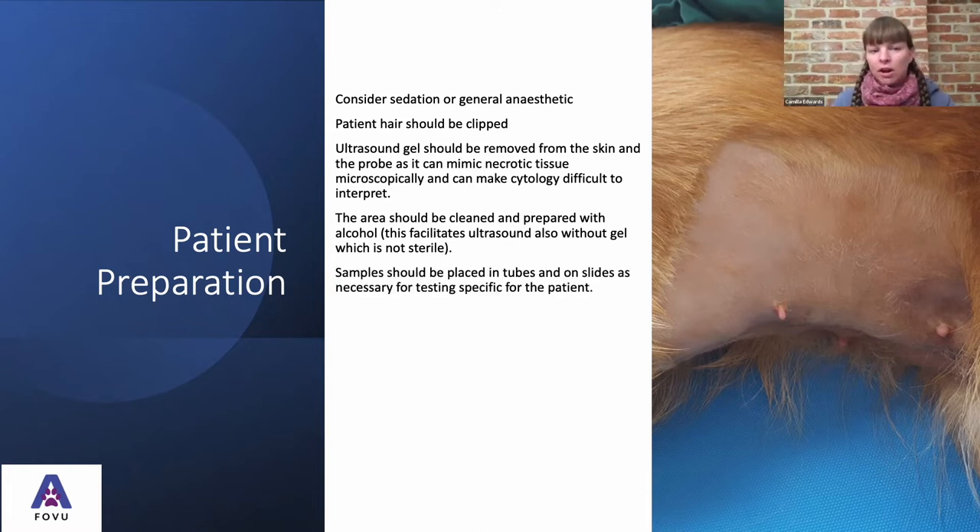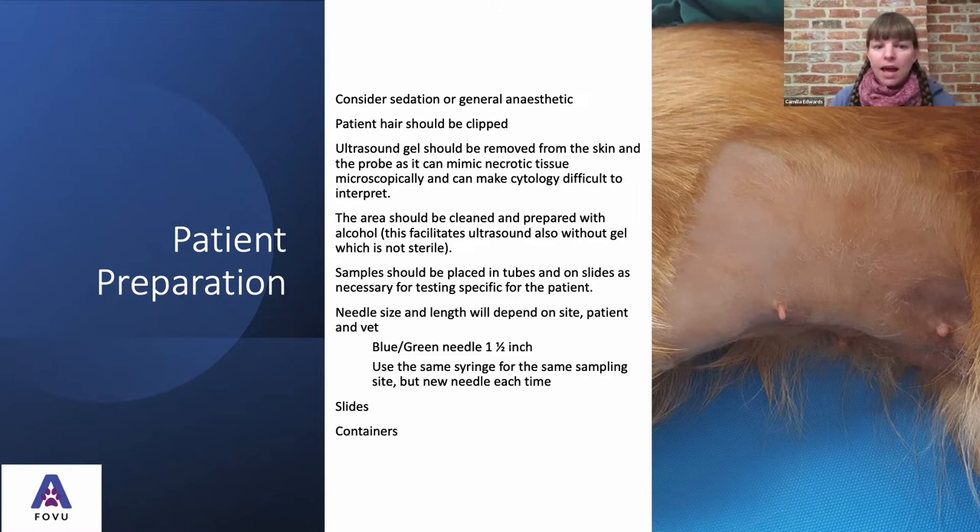Samples should be placed in tubes and on slides as necessary — whether getting free fluid or cells for cytology. Needle size depends on the site, patient, and vet, but we're normally talking about blue or green needles: 23 or 21 gauge, and usually an inch and a half in length — longer than typically used in practice. We use the same syringe for the same sampling site but a new needle each time. When changing sites, use a new syringe. It's important to get lots of samples from each site — the more samples we have, the more likely we'll get a diagnosis.